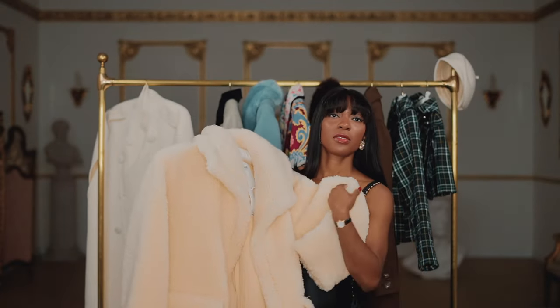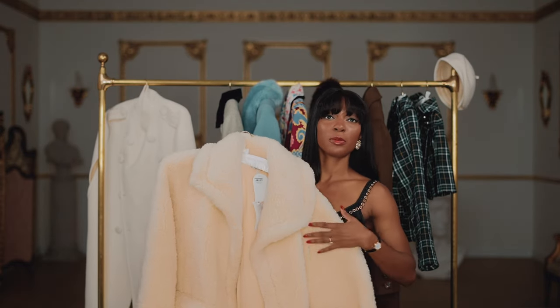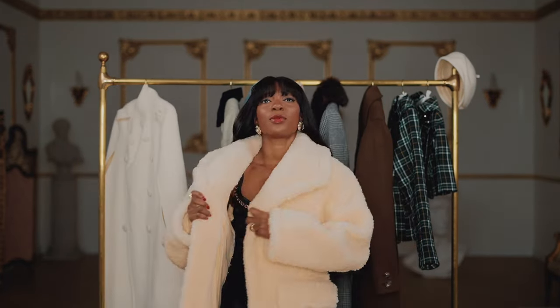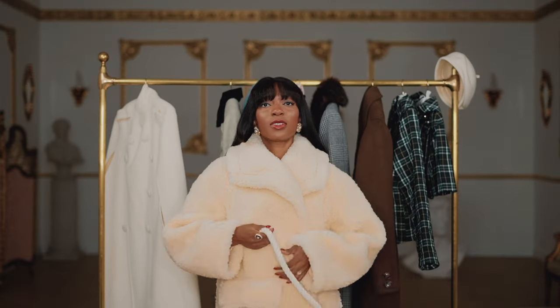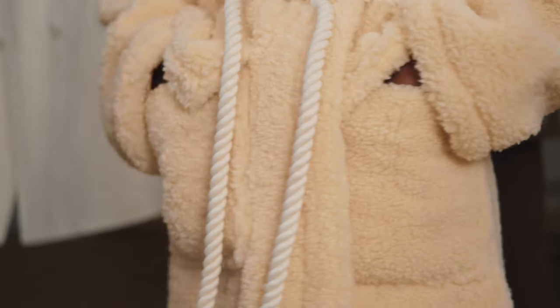Next up we've got this beautiful teddy coat — it feels so good honestly — by Revolve from the L'Académie collection, which I'm also going to try on over this slip dress. It feels so nice and cozy, because it's quite cold in the studio. We've got this rope-like design belt which just wraps around this coat beautifully, with huge pockets — enough room to put your phone, your wallet, whatever you fancy.